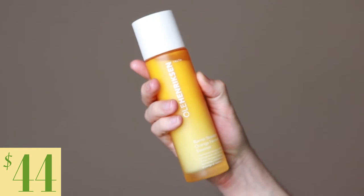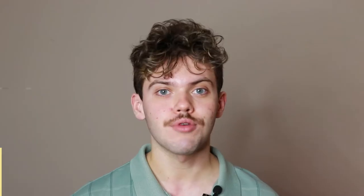Today I'm going to be trying the Ole Henriksen Barrier Booster Orange Ferment Essence. This product retails for $44. Ole Henriksen is a brand that I have not tried a lot of their products. I absolutely fell in love with their moisturizer that I tried — that was the last product I tried of theirs on this channel. This is the newest release from them.